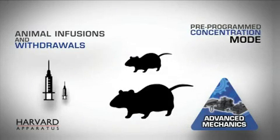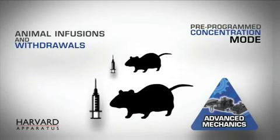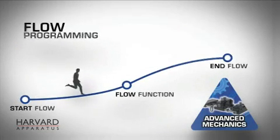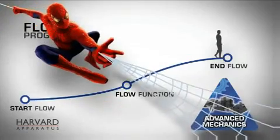Our new concentration mode adjusts drug delivery by accounting for animals' body weight. These advanced mechanics also allow for complex flow changes for micro reactors and electrospinning experiments.